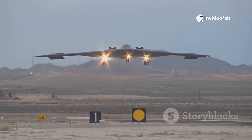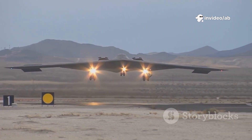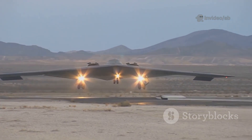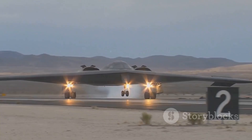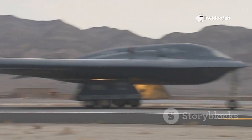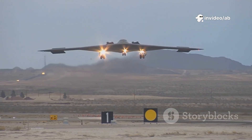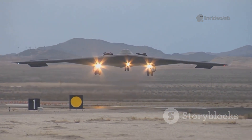The B-2 Spirit Bomber is a pinnacle of aviation, a stealth aircraft that redefines modern warfare. Spanning 52 meters, it appears on enemy radar as a mere fly. No missile, however advanced, can easily track it. Costing $2 billion per unit, it's the most expensive aircraft ever built, yet its ability to evade detection and deliver devastating payloads makes it unmatched.